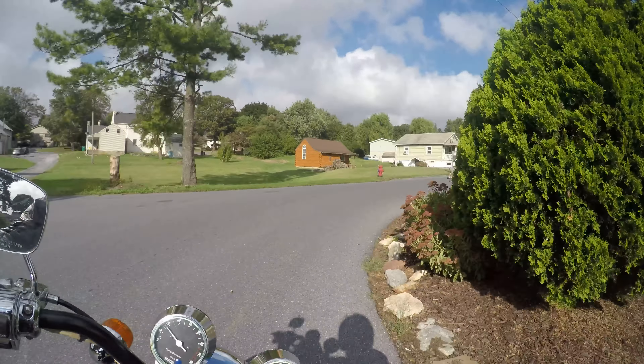This is a 1983 Harley XLH — XLX? XLS? I don't know — 1000. 1983. And I'm pretty impressed with how it runs.